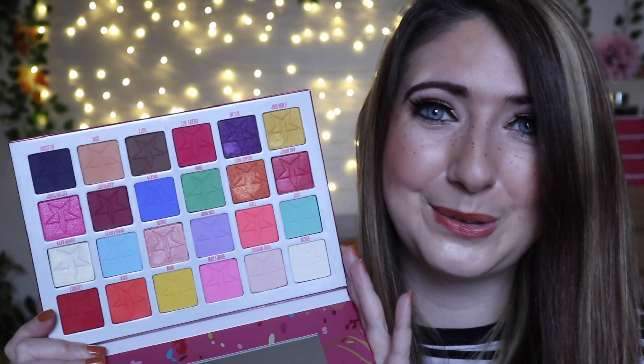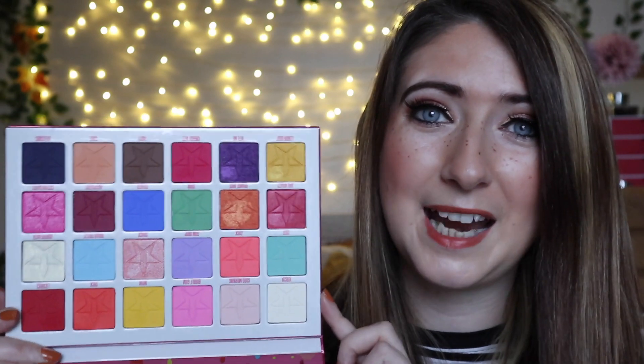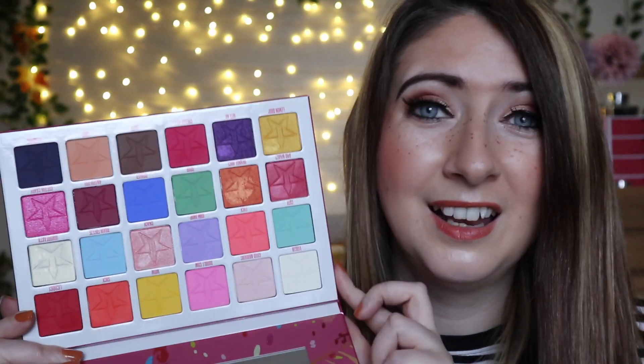I do have a little bit of Jeffree Star — I've got Jawbreaker. Another palette that I saw, thought looked beautiful, and literally never use. But how stunning are those colours — I love that beautiful blue, it's so pretty. I'm really drawn to blues but I never use them. I love the pastel shades; they're really spring and fresh. Although I don't know if those types of colours would ever suit me. This has got some nice reds, purples, and golds in here as well.